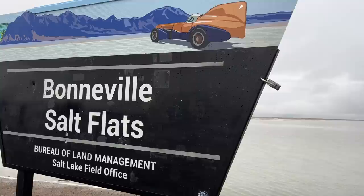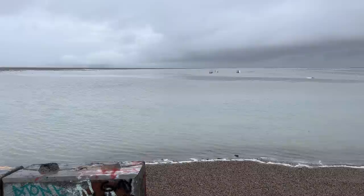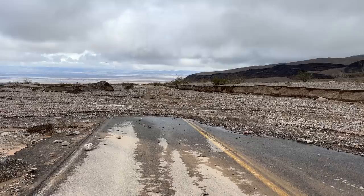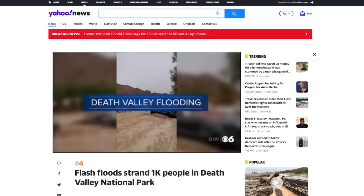This past weekend, I headed up to the Bonneville Salt Flats to watch the land speed cars go fast. Unfortunately, the event was cancelled due to rain. But that wasn't the only place that got rain — Death Valley also got rain. In fact, they got a whole year's worth of rain in three hours. This led to rock slides, mudslides, and rivers that obscured or obliterated dozens of miles of roads and left a thousand people stranded.